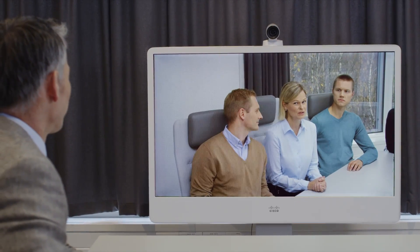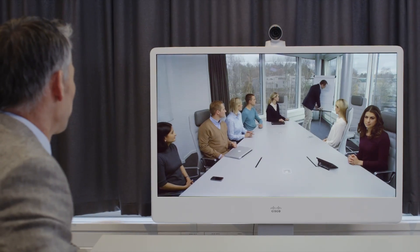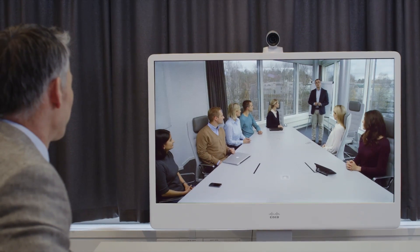For example, SpeakerTrack 60 knows to avoid unnecessary switching between active speakers who are sitting next to or are close to one another. It also intuitively adapts to the meeting and can detect when a participant has moved from one place to another within the room.